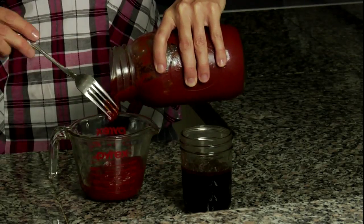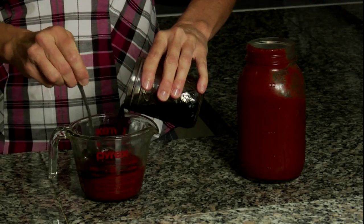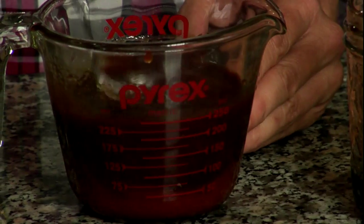Barbecue sauce from the store is loaded with MSG. Once you've made your own ketchup and teriyaki sauce, it is easy to make your own. To make in a snap, mix three-quarters cup of homemade ketchup and three-quarters cup of teriyaki sauce. It's that simple.